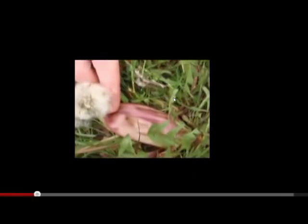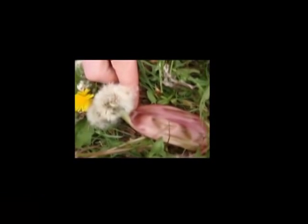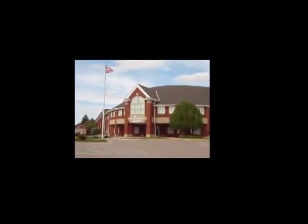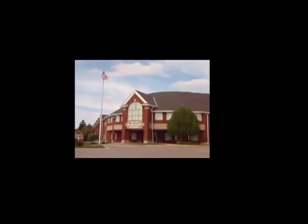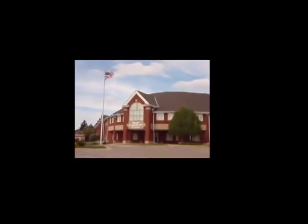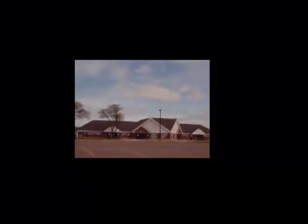Now it took quite a bit of searching to find these. In fact, there were lots of normal dandelions surrounding them. However, what's so concerning is they were found in the parking lot of a school — Miller Elementary School on Lowes Street in Dearborn.